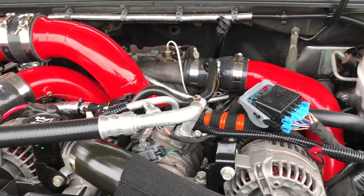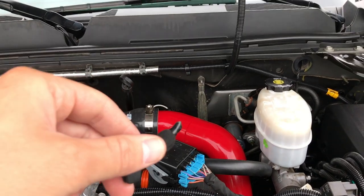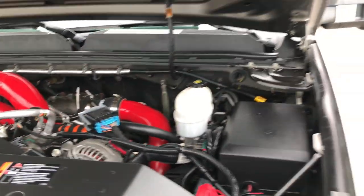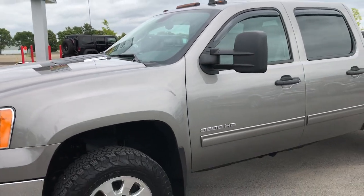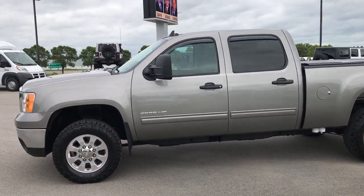The engine runs really smooth and this engine bay is super clean — pretty much how the truck came in. To see more pictures of this truck or one of our other 400 new and used cars, trucks, SUVs, minivans, Wranglers — you name it, we got it.